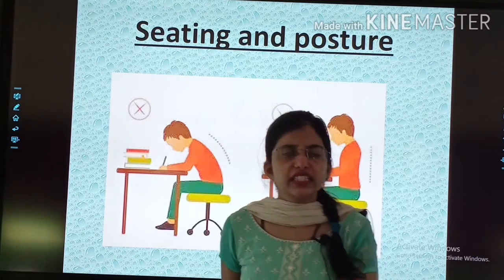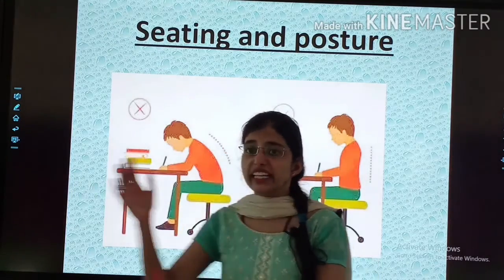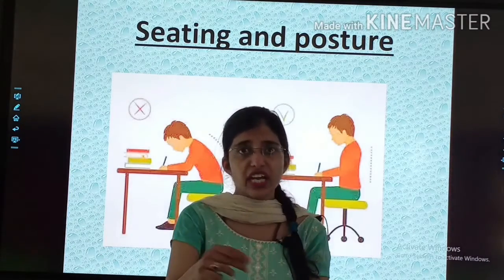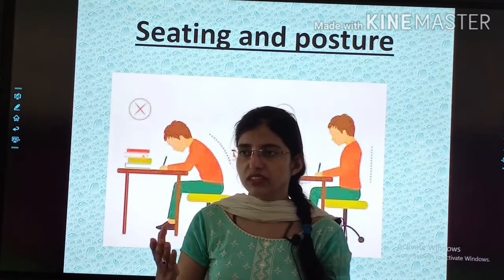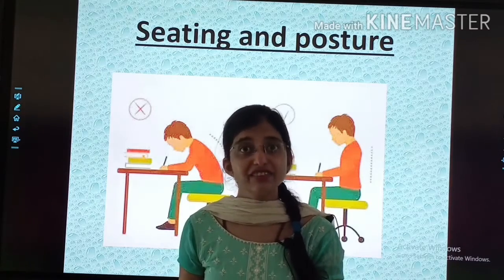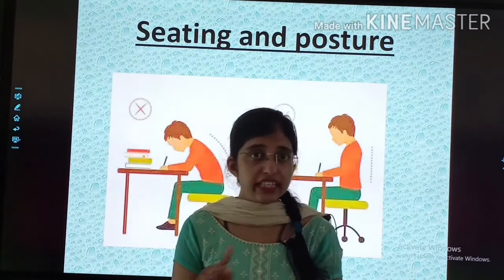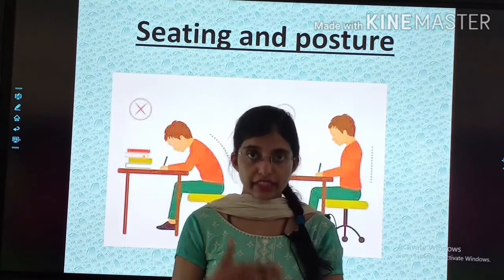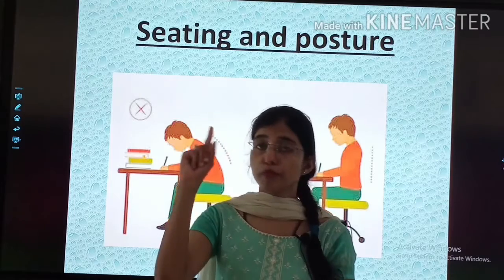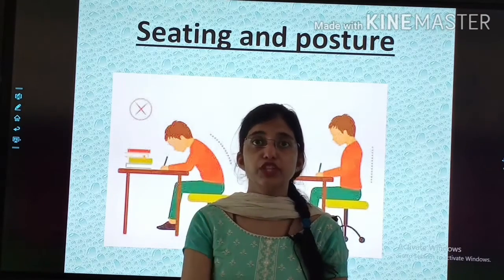Don't write sitting on a bed. Don't write lying down. We don't do this. Don't write sitting on a staircase — I have seen children doing these things. You should have a correct posture, proper sitting arrangement, proper light, a table and a chair. Then you will start your work.